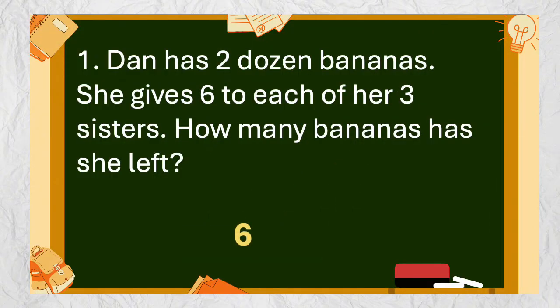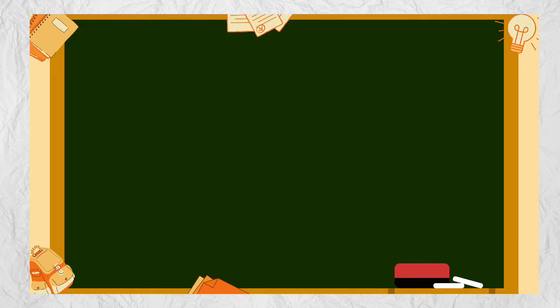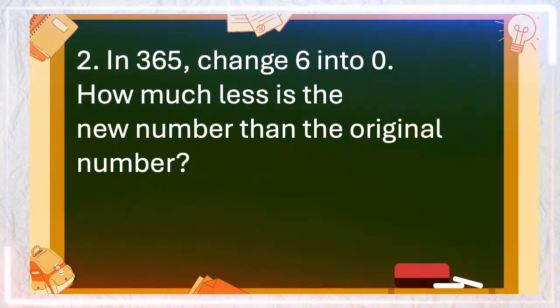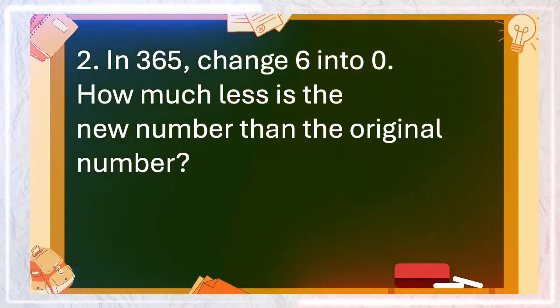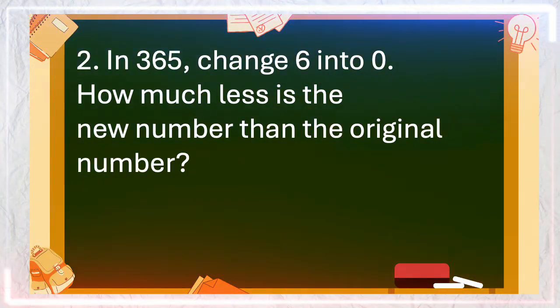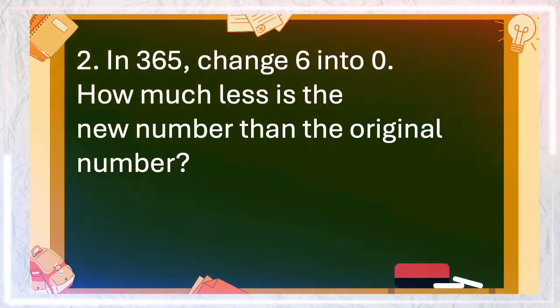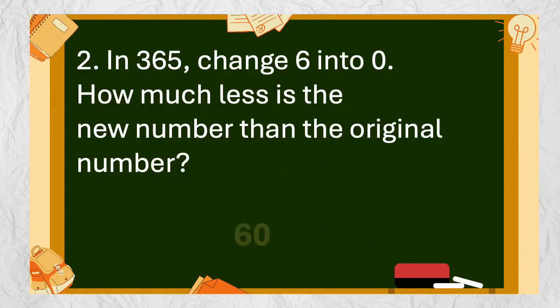The answer is 6. Number 2: In 365, change 6 into 0. How much less is the new number than the original number? The answer is 60.